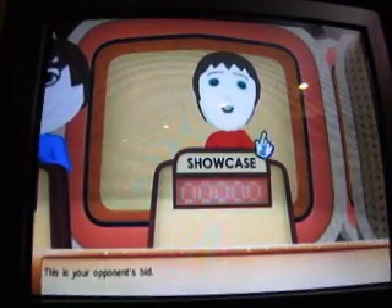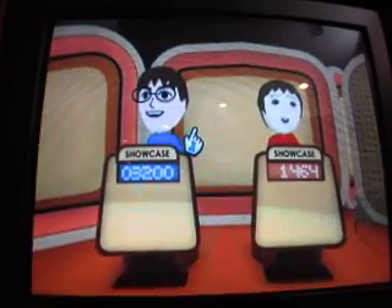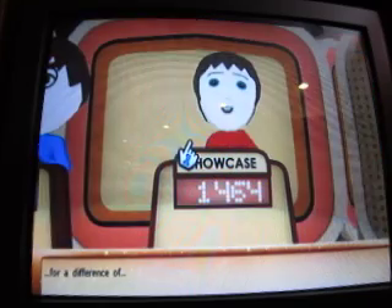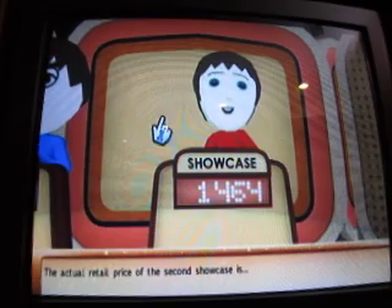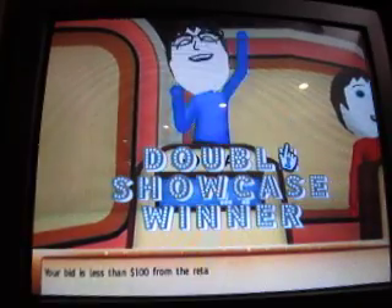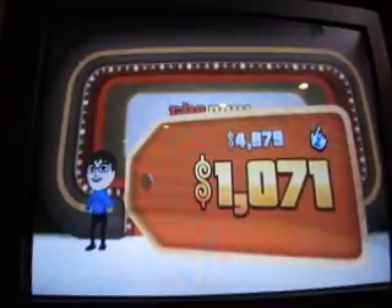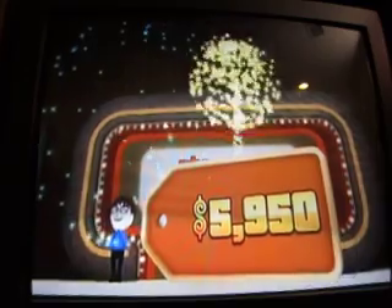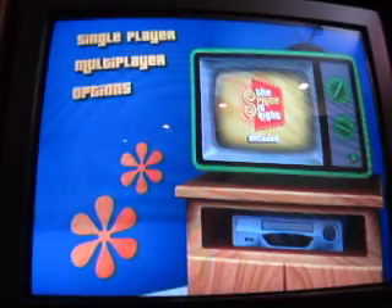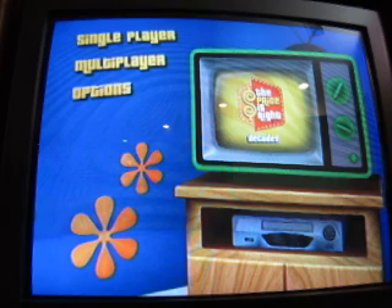This is your opponent's bid - $1,464. Okay, I think I've got it. The actual retail price of the second showcase - he's off by only $199. But I'm closer, so I win both showcases. You win both showcases. $5,950. So I'm going to add that - $5,935.